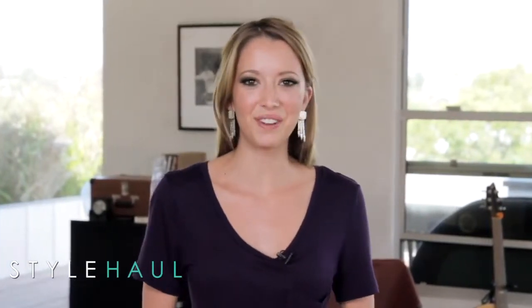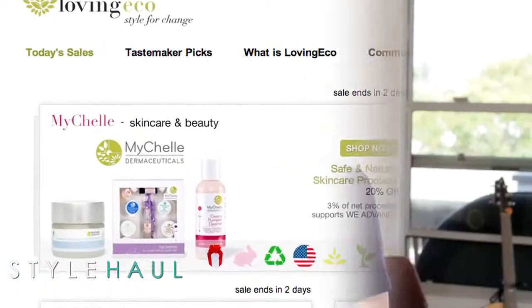Today on Broke Girl's Guide for Style Haul, we've got a very special guest in the studio to show me how to get some of my favorite fall looks for less. I'm so excited! I'll also be giving you guys an exclusive preview of the best flash sales this week from sites like Haute Look and Loving Eco, so stay tuned!